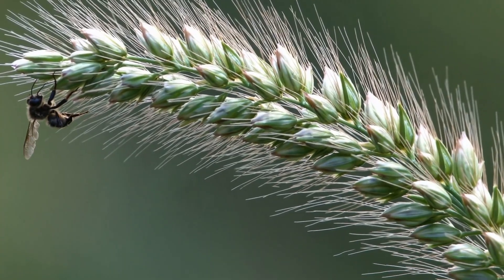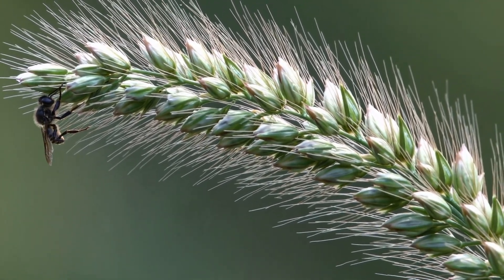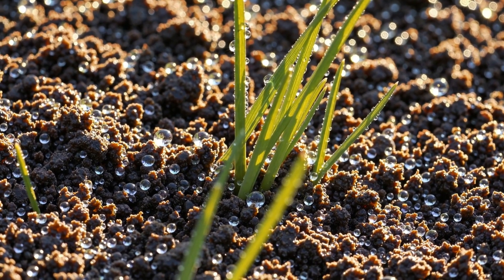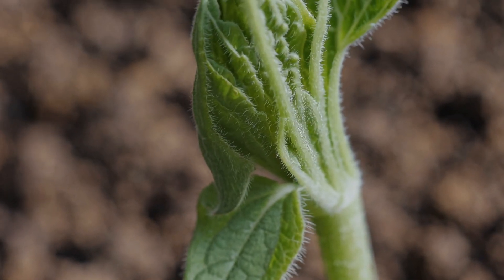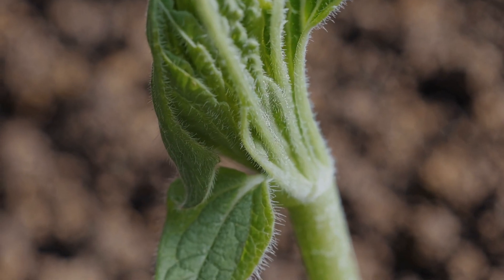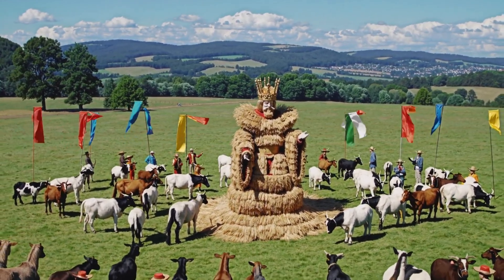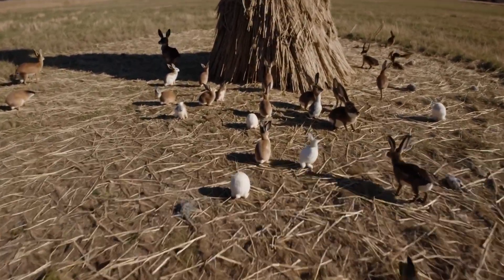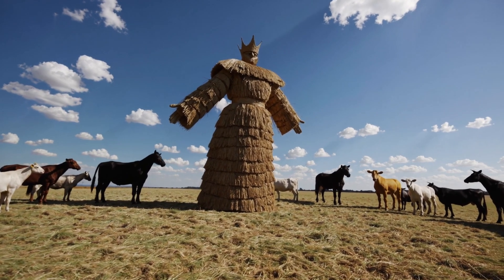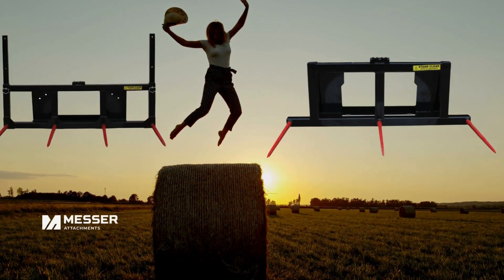Timothy Hay is like a good all-purpose option — it has a good balance of protein and fiber and it's low in sugar. It's good for a wide range of animals, from horses to cows to rabbits, and it's especially good for animals with sensitive stomachs. It's the Goldilocks of hay: not too rich, not too bland — just right.